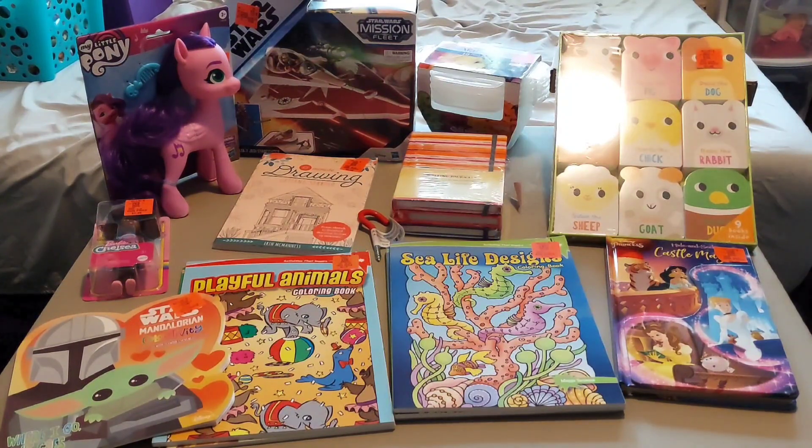This outlet has great prices. I especially loved their wide selection of books, journals, and coloring books. So let's get into the haul.